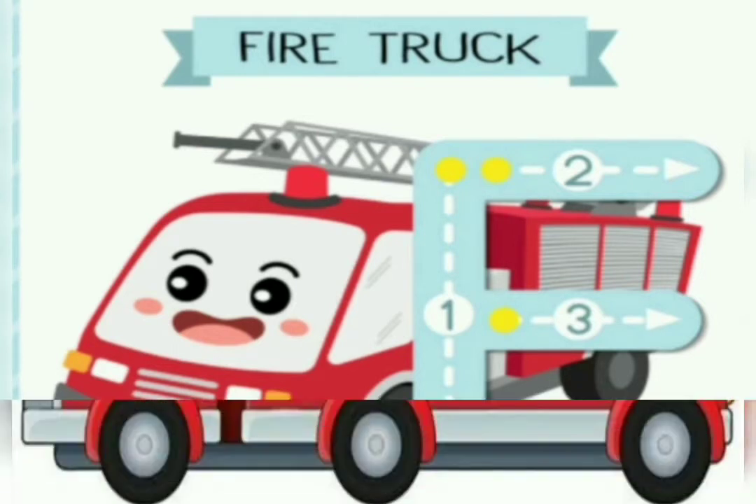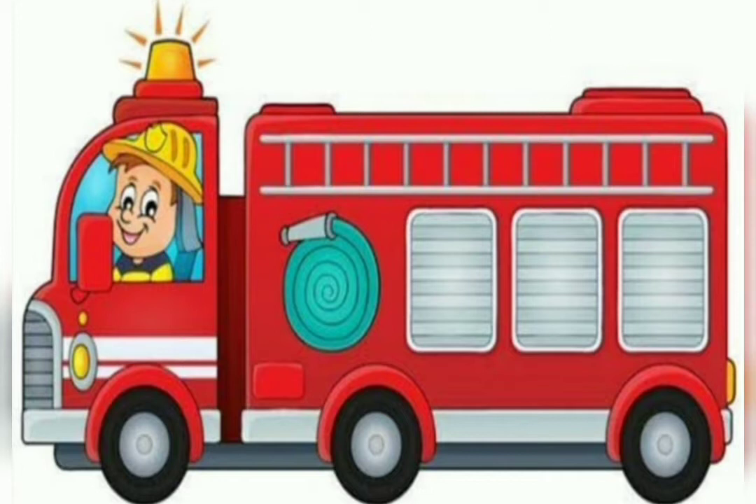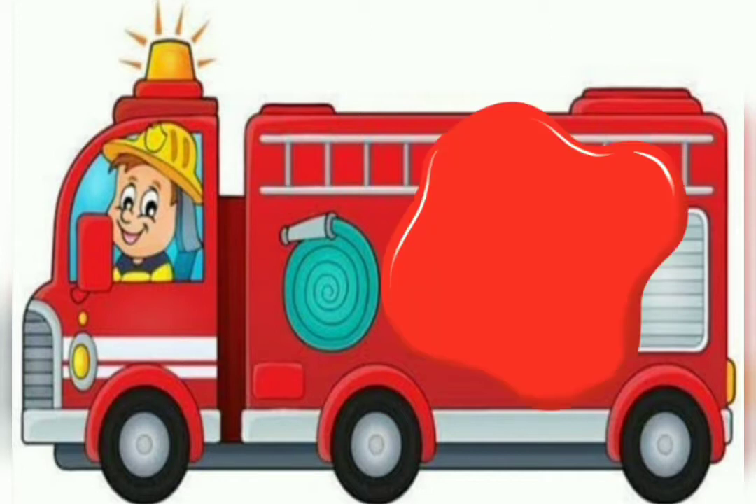The fire truck is red in color. What is this? Fire truck. What color is the fire truck? Red color.